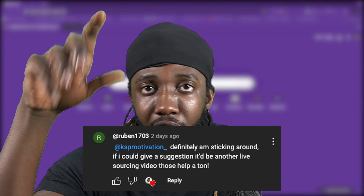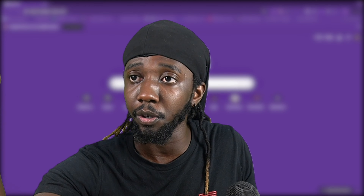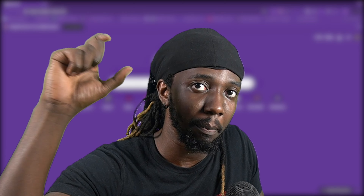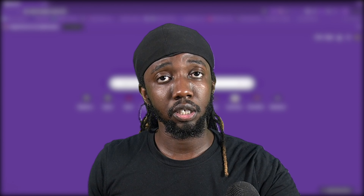Let's get straight into this video. Today's video we're going to be sourcing. I got a comment the other day from Ruben1703 — shout out to you, thanks for watching the content, appreciate it, and thanks for your suggestion. You suggested that I do another live video on sourcing since those help. Here we go. Today's focus we're going to be focusing on backpacks and I'm going to try to get this up as fast as possible. Hopefully this video helps you, and if it does, please give me a thumbs up on this video to let me know you like this content.